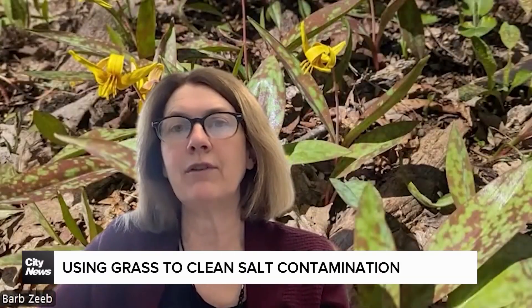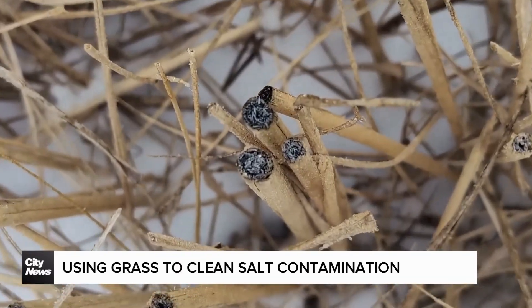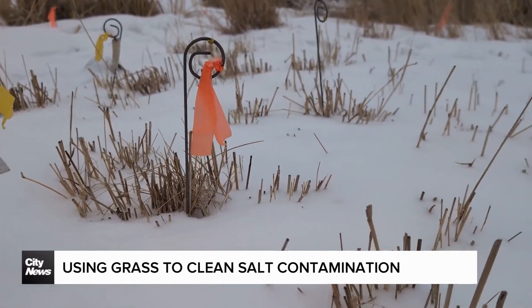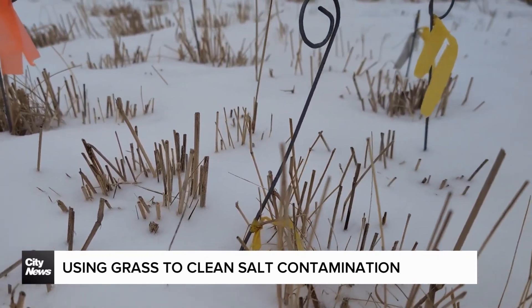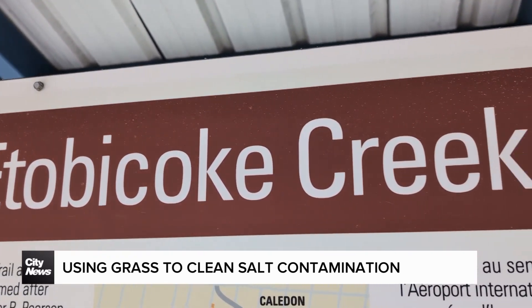Barbara Zeeb is a professor at the Royal Military College working on the project and president of the International Phytotechnology Society. She says two types of plants are being tested here: one that pulls salt out of the soil and stores it inside the plant for the rest of its life. Those plants are great, but we do need to harvest them to actually remove the salt from the system. The other type excretes the salt on its surface where it crystallizes and is eventually carried off by the wind.